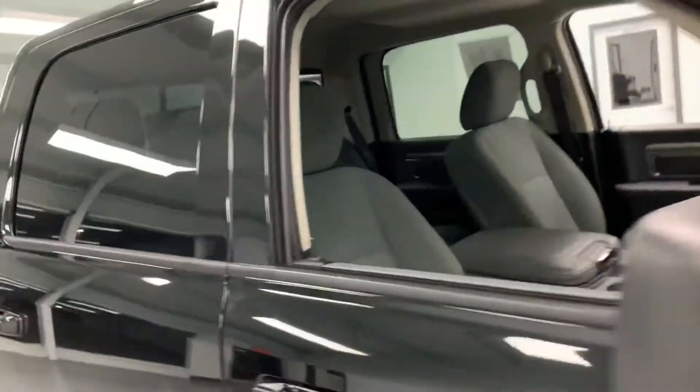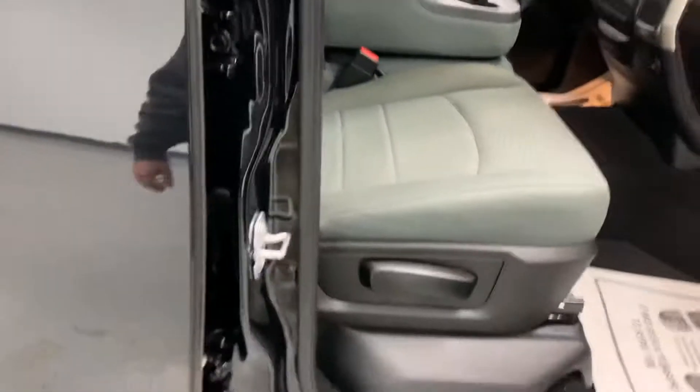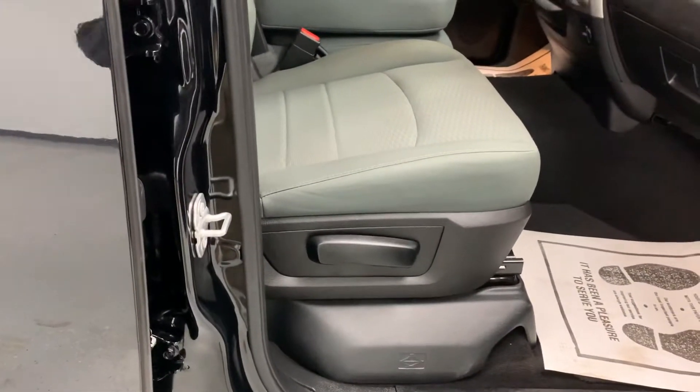It's one thing we really pride ourselves on here at All Things Automotive — we do a used car mechanical check on all our vehicles. You can find the results of that inspection, signed by the technician that performed it, in the glove box of all of our cars.